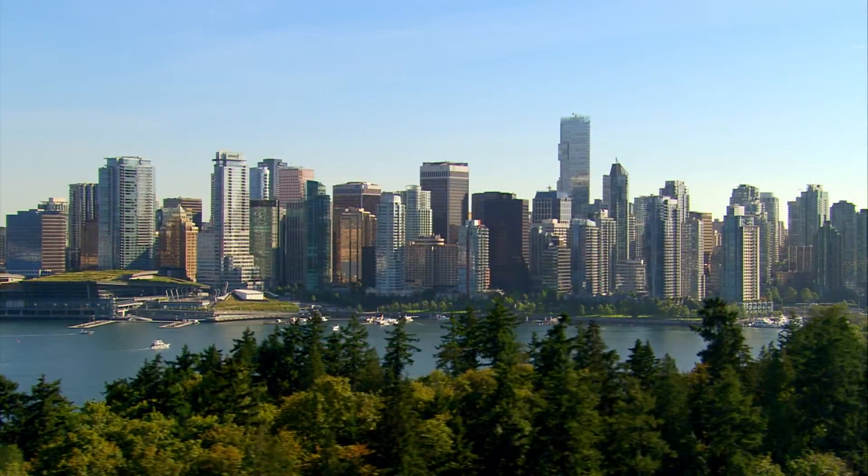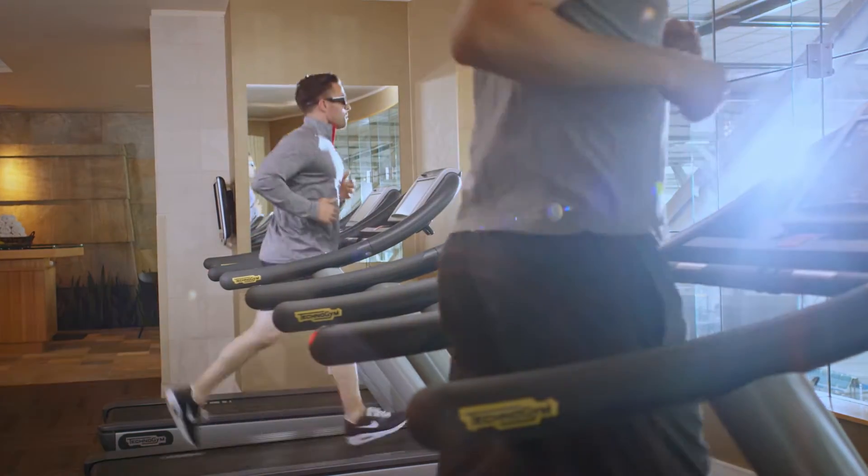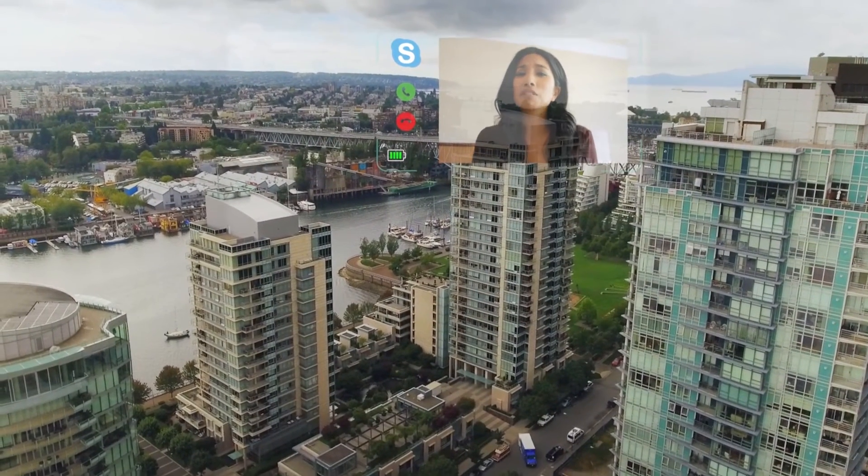View the future with the Vuzix Waveguide Smart Glasses. Are you getting this, Bree? What a day! I wish I was there! I'm stuck here at the conference.